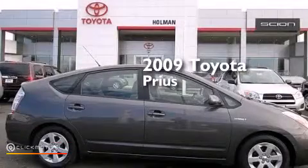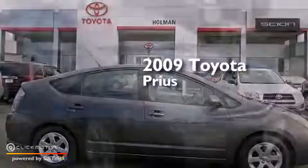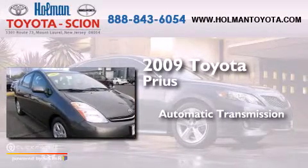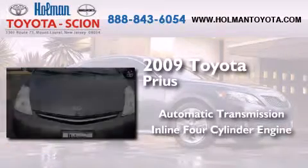This is a 2009 Toyota Prius. This four-door sedan has an automatic transmission and an inline four-cylinder engine.